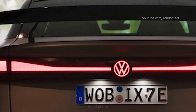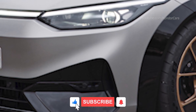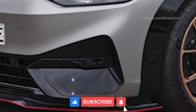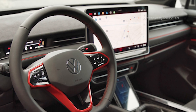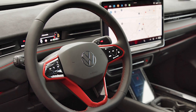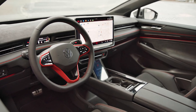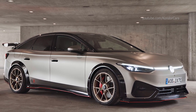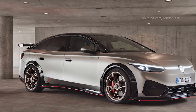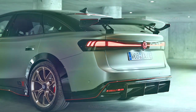The ID.X Performance show car features a powerful dual motor drive with 411 kilowatts (558 PS) and a boost function. Volkswagen has supplemented the permanently excited synchronous motor on the rear axle with an additional asynchronous motor on the front axle to create all-wheel drive. The advantages of this drive type are a short-time overload capability and particularly low drag losses, making it ideal for delivering short-term power in the form of a boost function.